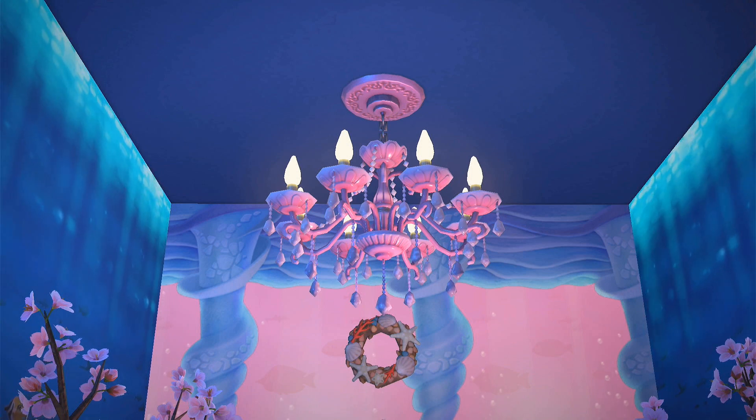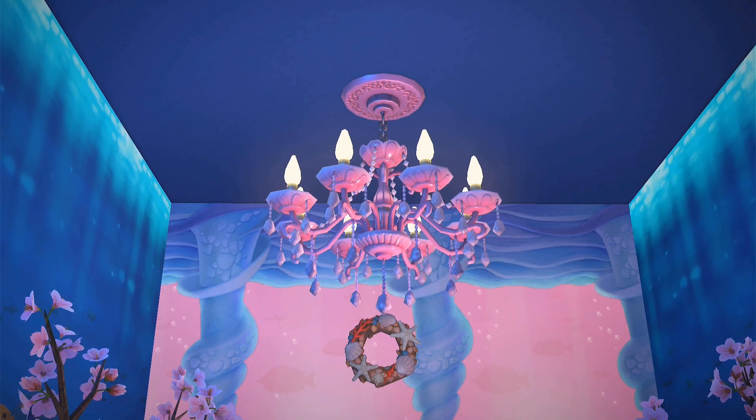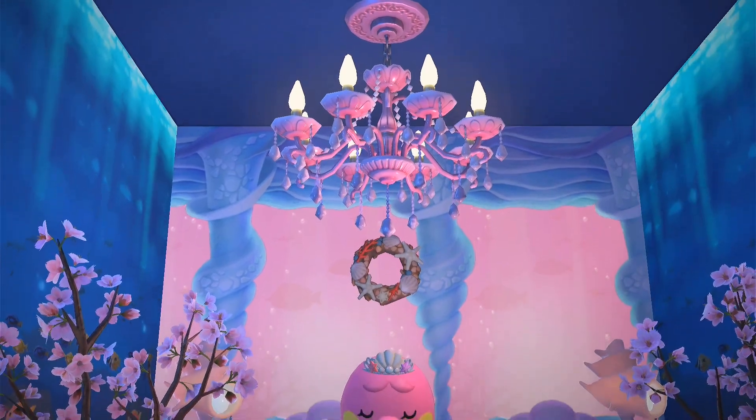I also used the cherry blossom plants to give that soft, feminine touch to Marina's throne room.